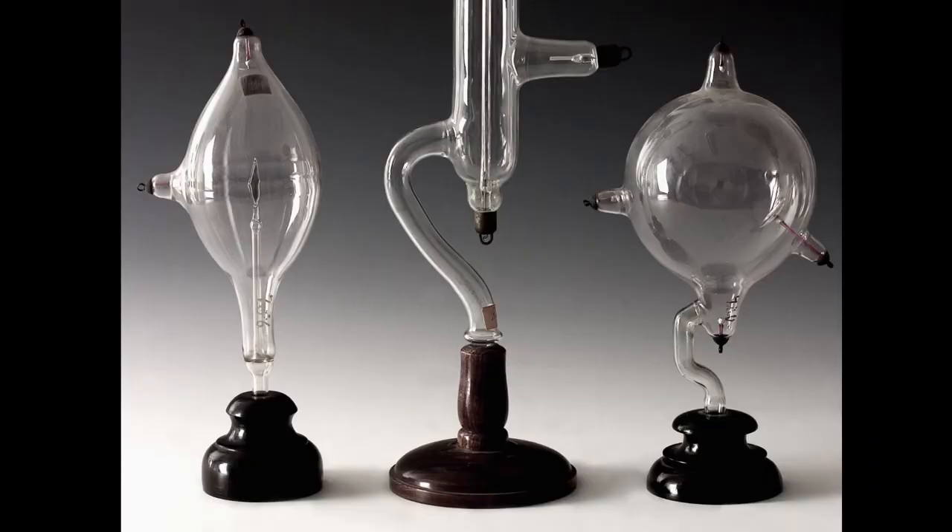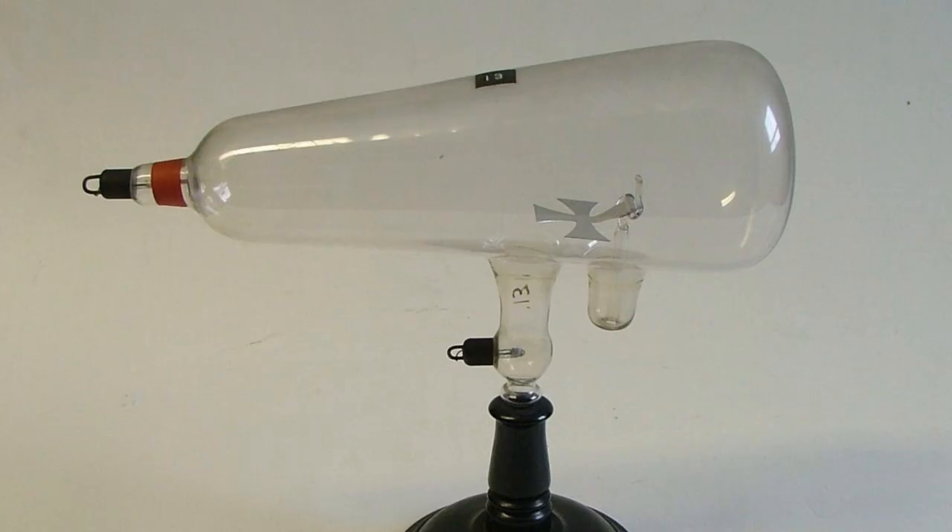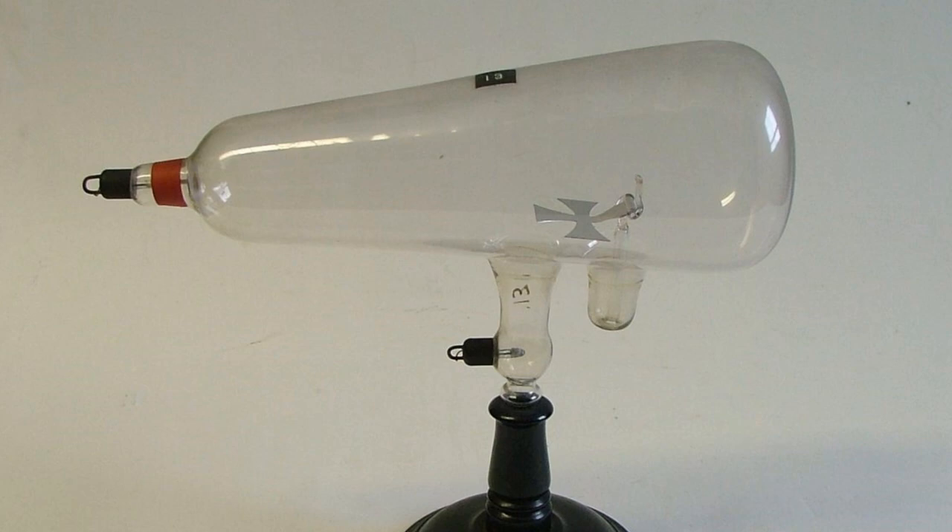Röntgen was doing experiments using gas evacuation tubes, which were popular devices in the late 19th century. They came in all sorts of different shapes and sizes, and we have many examples in the university collections here. They were used popularly in electrical experiments and demonstrations.